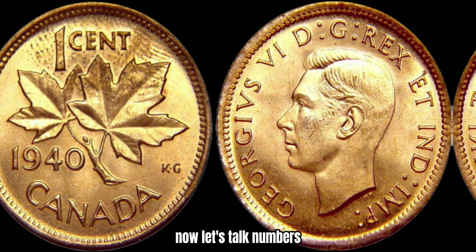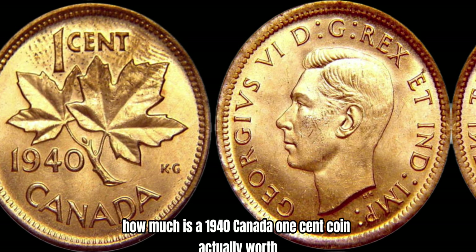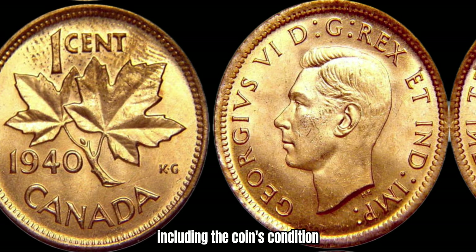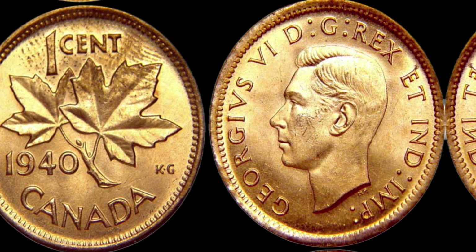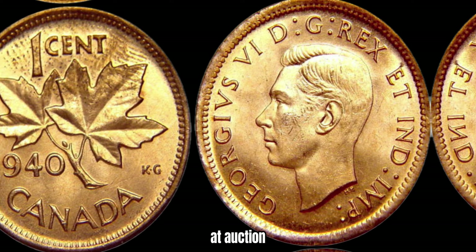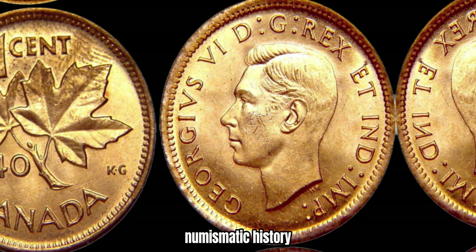Now, let's talk numbers. How much is a 1940 Canada 1-cent coin actually worth? Well, it really depends on a variety of factors, including the coin's condition, rarity, and demand at the time of sale. In recent years, some 1940 pennies have sold for upwards of a million dollars at auction, making them some of the most valuable coins in Canadian numismatic history.